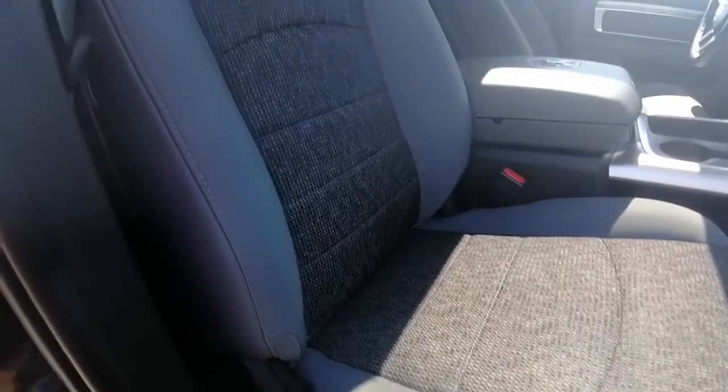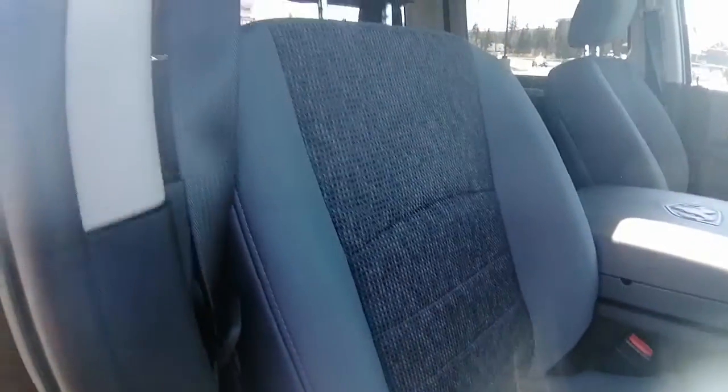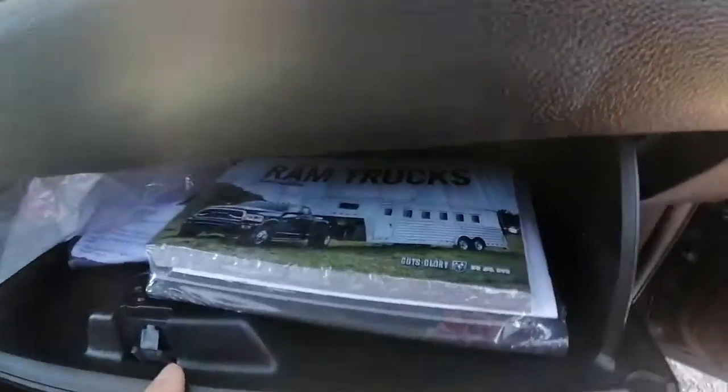Seats are in great shape — no rips, holes, tears, or burn marks. We've got the dual glove box with the owner's guide and manual in there. Just going to give you a little peek — there's a scuff right there, but nothing too big, nothing too major to worry about.